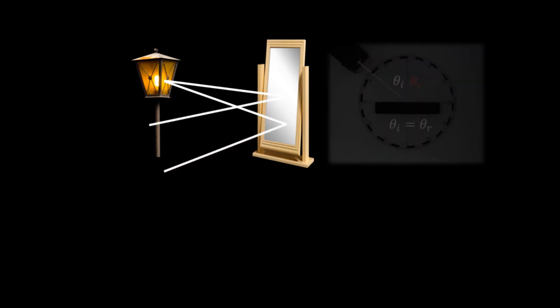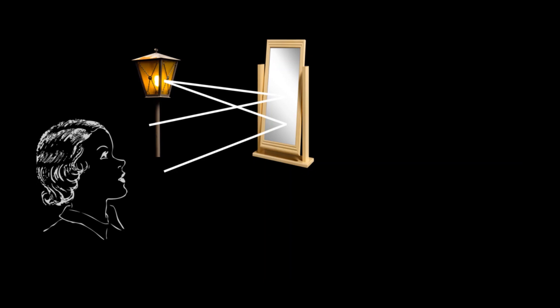Now there is one thing at your home that can reflect almost all the light falling on it — a mirror. A mirror can reflect almost all the light falling on it and can create many amazing illusions. Let's take an example of a lamp post placed in front of a mirror. The light from the lamp will fall on the mirror and be reflected back in the same medium in accordance with the law of reflection. A mirror reflects all the components of light falling on it, so for a person watching towards the mirror, it will appear that all the light from the lamp is coming from inside the mirror — and that's why they'll see an exact image of the lamp in the mirror.